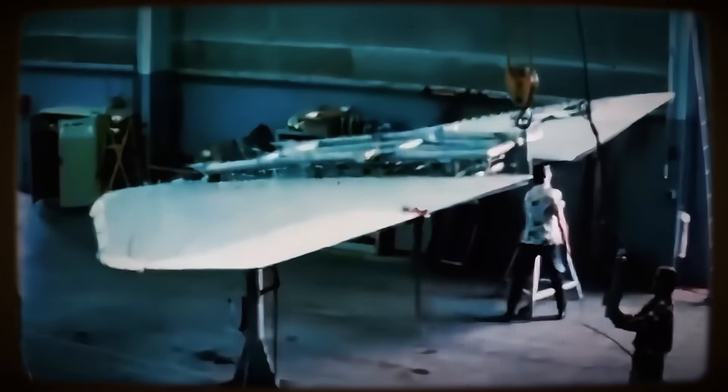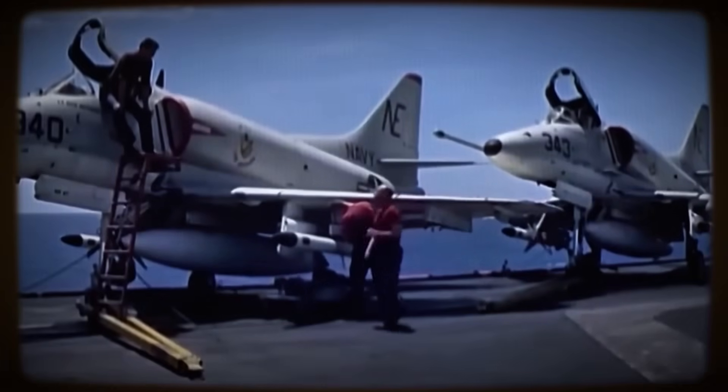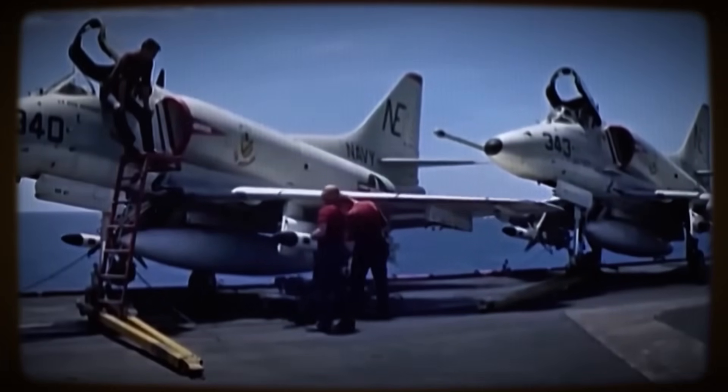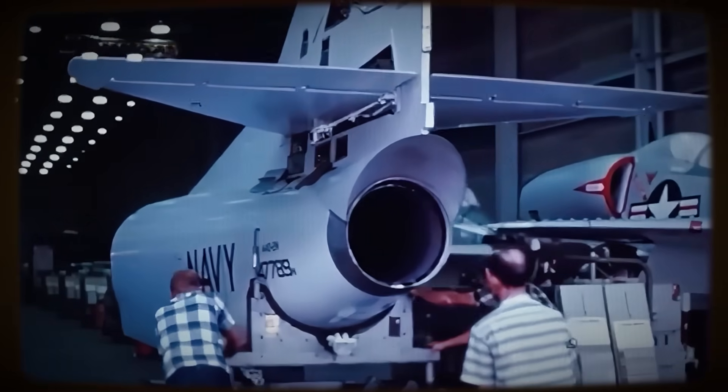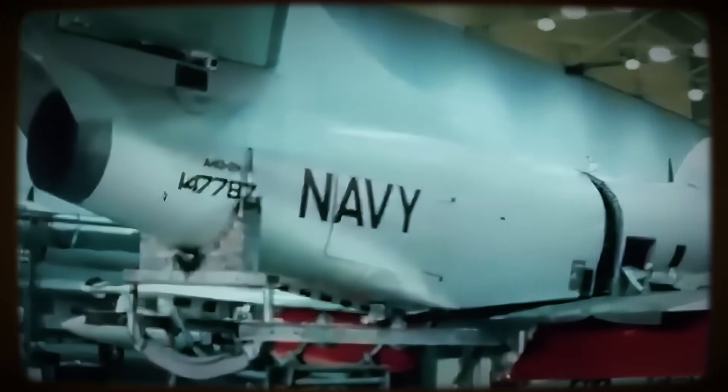The design utilized features like an efficient multi-spar wing structure to carry fuel and withstand high G-loads. Maintainability was also a core consideration, demonstrated by innovations like the split-rear fuselage design, which allowed for relatively easy engine access and removal compared to many contemporaries requiring more complex procedures.